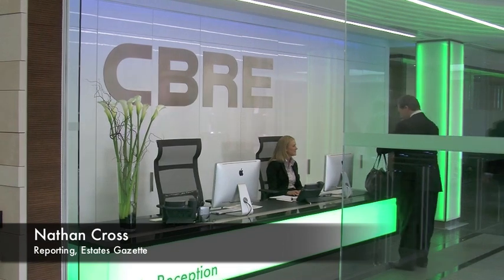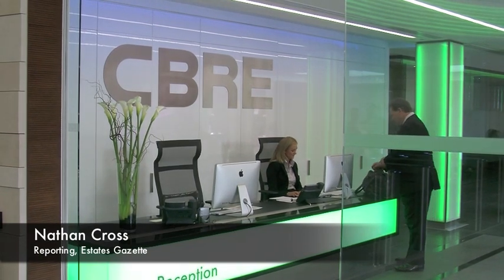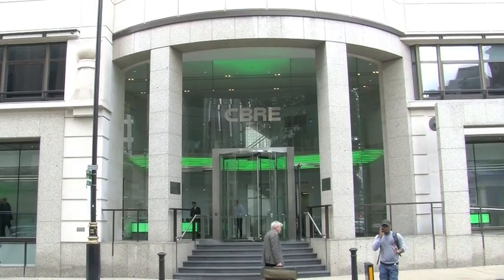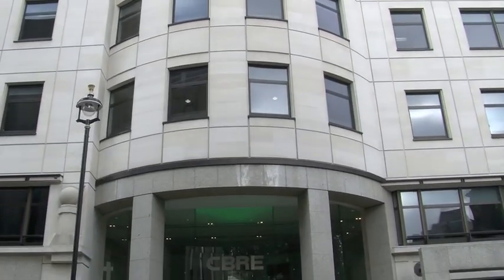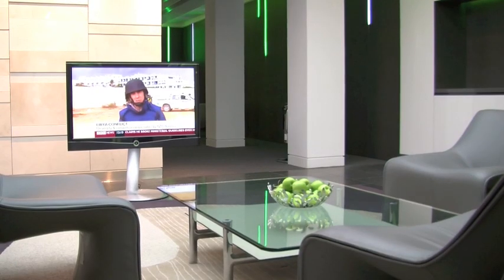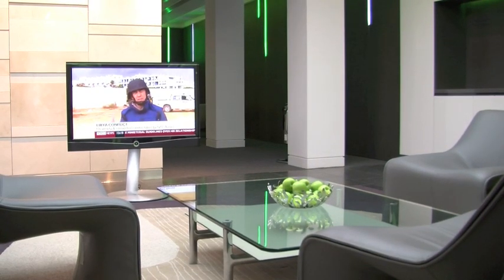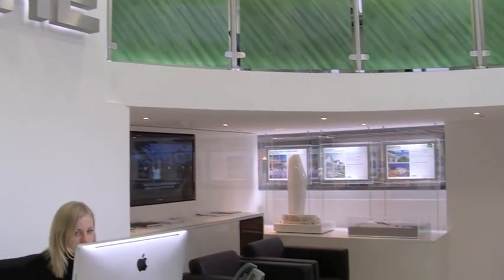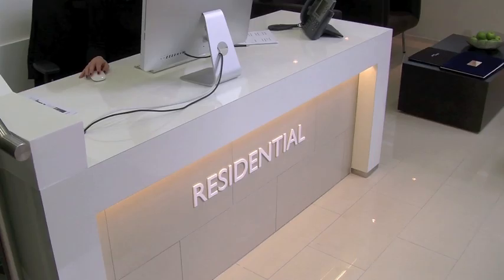It's taken three years of planning, searching and renovations, and CBRE is now beginning to feel at home in its new offices in the West End. The global agent moved into Henrietta House, north of Oxford Street, in the summer after the lease expired at its old premises just around the corner at Kingsley House. CBRE has taken us on an exclusive tour of its impressive new home, owned by Lazari Investments.